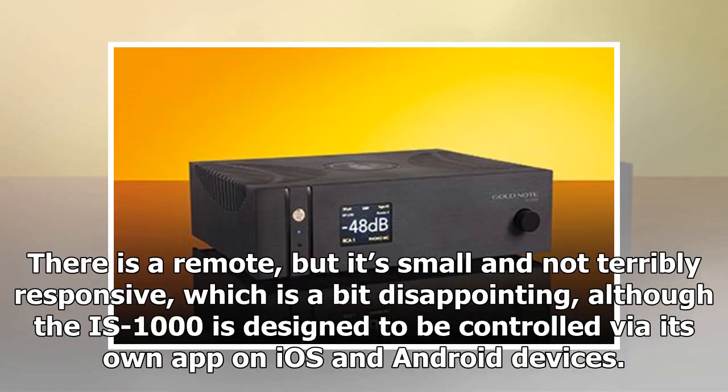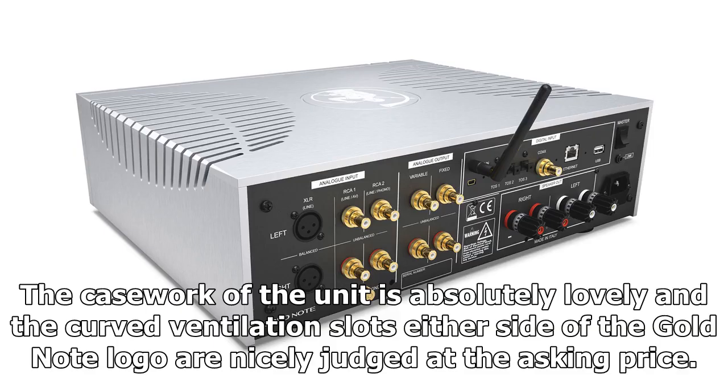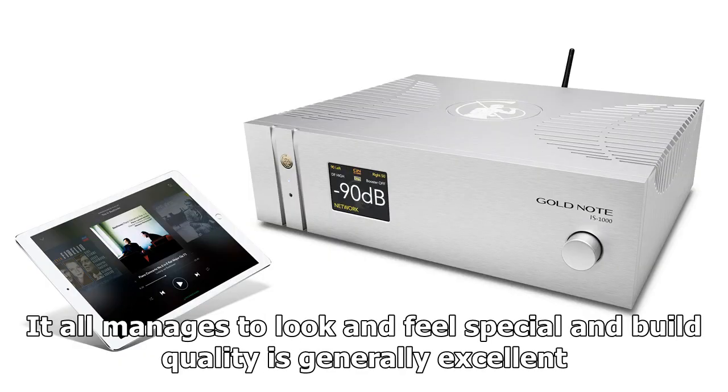There is a remote, but it's small and not terribly responsive, which is a bit disappointing — although the IS-1000 is designed to be controlled via its own app on iOS and Android devices. The casework of the unit is absolutely lovely; the curved ventilation slots either side of the Gold Note logo are nicely judged at the asking price. It all manages to look and feel special, and build quality is generally excellent.